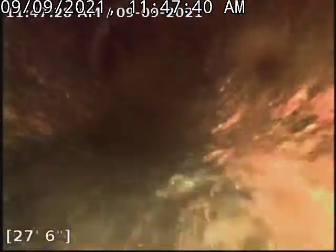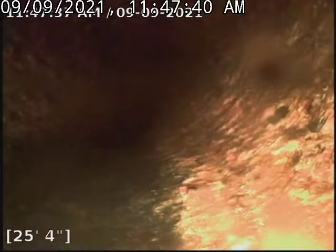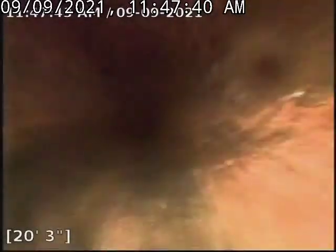As you can see, we've got turn after turn. Every single one of those turns makes it harder to push that green cable. And there's our outside clean-out.